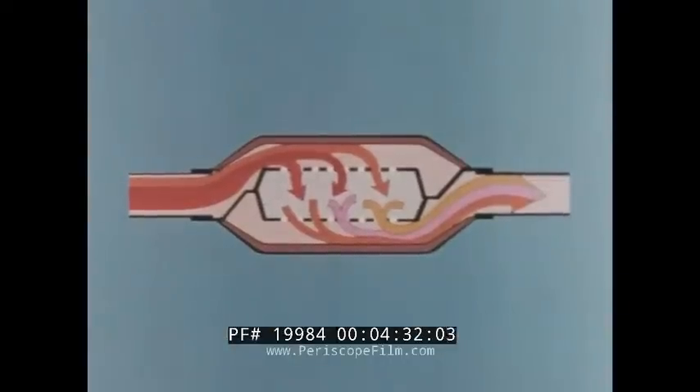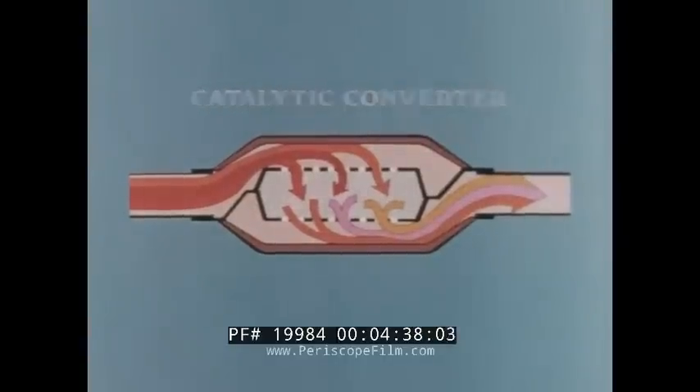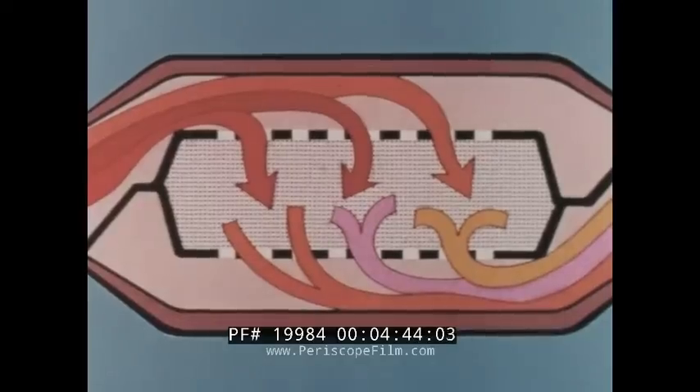Incorporated into the exhaust system of all 1975 Novas is the new catalytic converter, which reduces exhaust emissions, and cleaner oil through the use of unleaded gasoline will mean longer intervals between regular maintenance service.